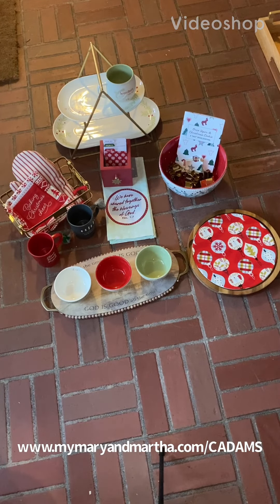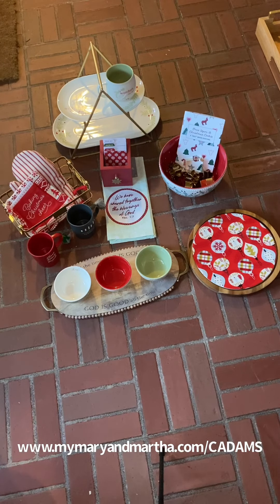Hey guys, Courtney Adams here with Mary and Martha. For today's video I am going to showcase all of our Christmas items. Some of these are from last year, fall and winter of 2021, but we also have quite a few new additions. I'm going to show you all that we have, show you how they coordinate, and show you the functionality of all of these pieces. These are all really traditional, classic, and timeless pieces that you can add to what you already have Christmas-wise and they will just blend in so well.